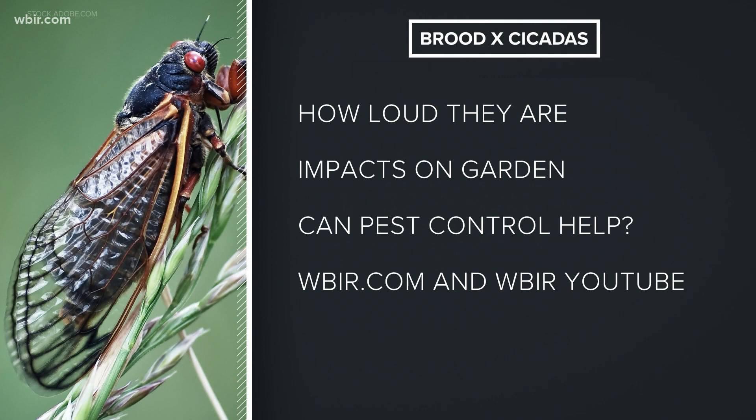There you can find just how loud this brood will get, the potential impact on your garden, what pest control can do to prevent the invasion, and how to cook them if you're interested in that. You'll find it all at WBIR.com and through our YouTube page.